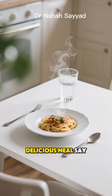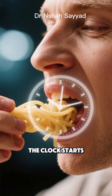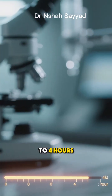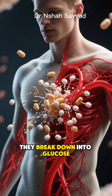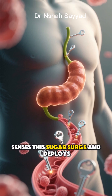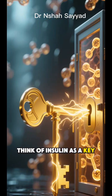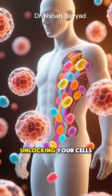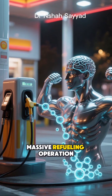Imagine you just finished a delicious meal — say, a plate of pasta. As soon as you take that first bite, the clock starts. Phase 1: the insulin spike. This is the first 0–4 hours. As you digest those carbohydrates, they break down into glucose, which floods into your bloodstream. Your body's mission control, the pancreas, senses this sugar surge and deploys its primary hormone, insulin. Think of insulin as a key — it rushes through your body, unlocking your cells so they can absorb that glucose for immediate energy. It's like a massive refueling operation.